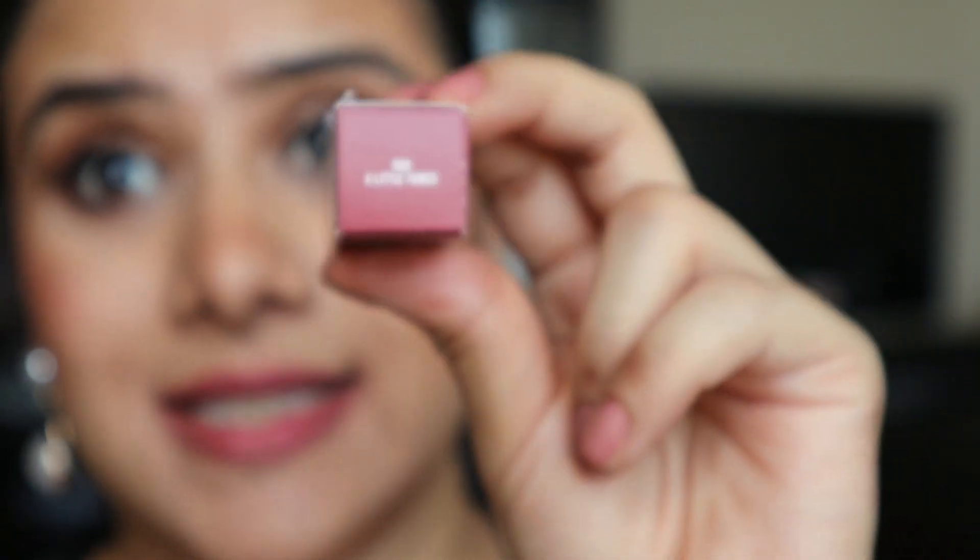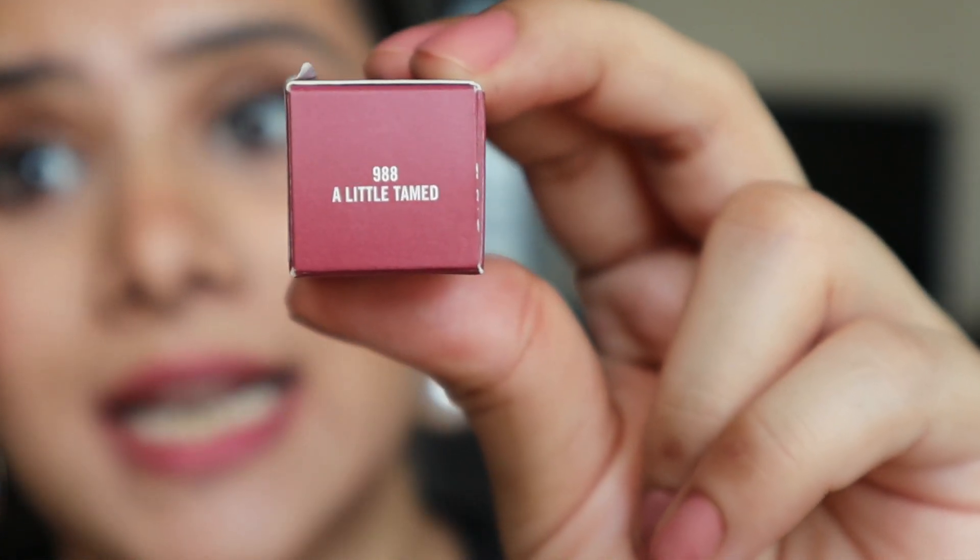This is the shade that I bought — 'A Little Tamed.' Let's talk about the claims of the lipstick. The key claims are: it provides immediate long-term hydration, features a comfortable formula, blurs the lines and smoothens the lip, and it is a very lightweight formula.